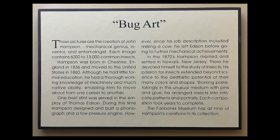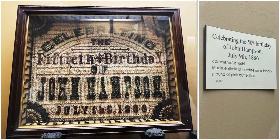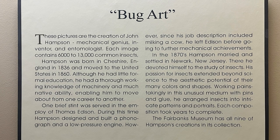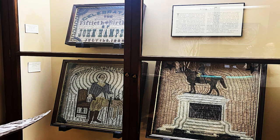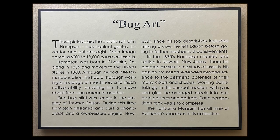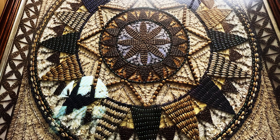These pictures are the creation of John Hampson — mechanical genius, inventor, and entomologist. Each image contains 6,000 to 13,000 common insects. Hampson was born in Cheshire, England in 1836 and moved to the United States in 1860. Although he had little formal education, he had a thorough working knowledge of machinery and much native ability, enabling him to move from one career to another. One brief stint was served in the employ of Thomas Edison. In the 1870s, Hampson married and settled in Newark, New Jersey. There he devoted himself to the study of insects, and his passion extended beyond science to the aesthetic potential of their many colors and shapes. Working painstakingly with pins and glue, he arranged insects into intricate patterns and portraits. Each composition took years to complete.